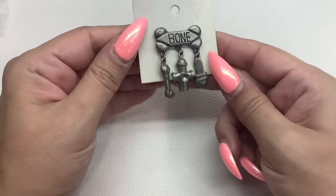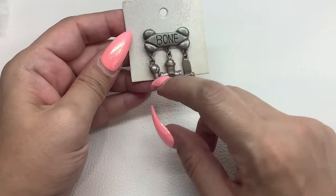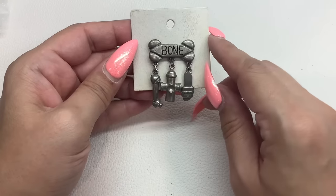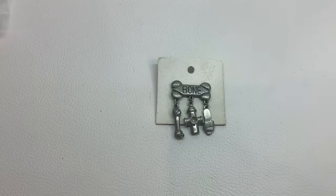I have another one of these — just make sure you're giving me the correct number. I forget what I charged for the other one. It was $8. So this one is number 50 and it's $8.